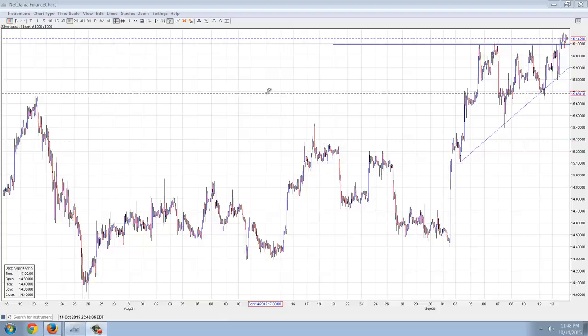Good evening everyone, time for another member update. This is the one hour chart of silver from NetDania.com.